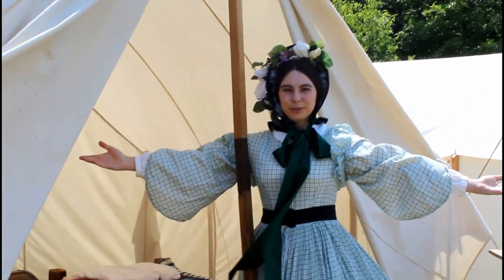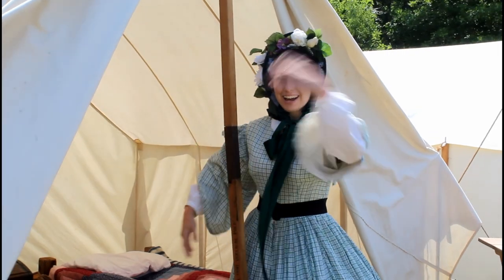Hello! I am Marie and welcome to my home suite tent for the weekend. Come on in and I'll show you around.